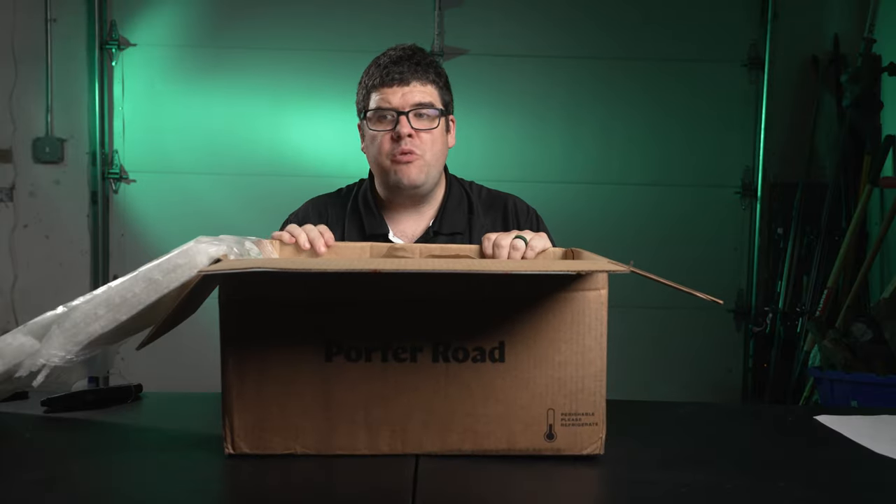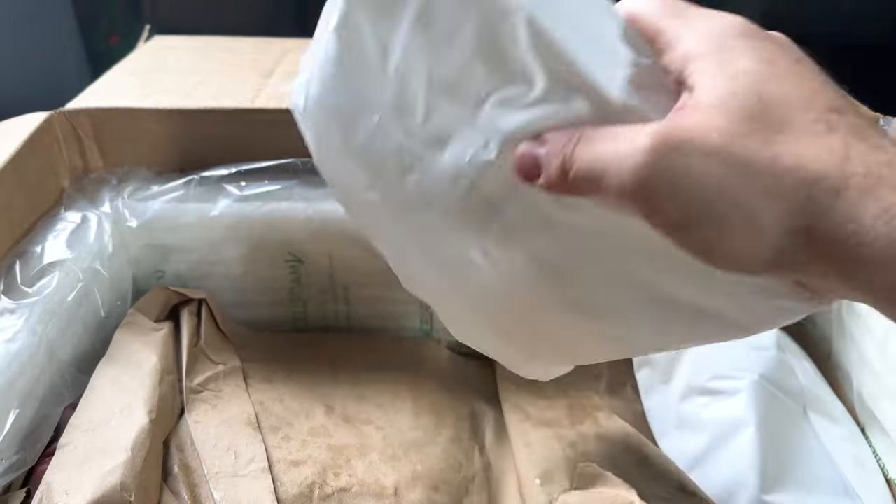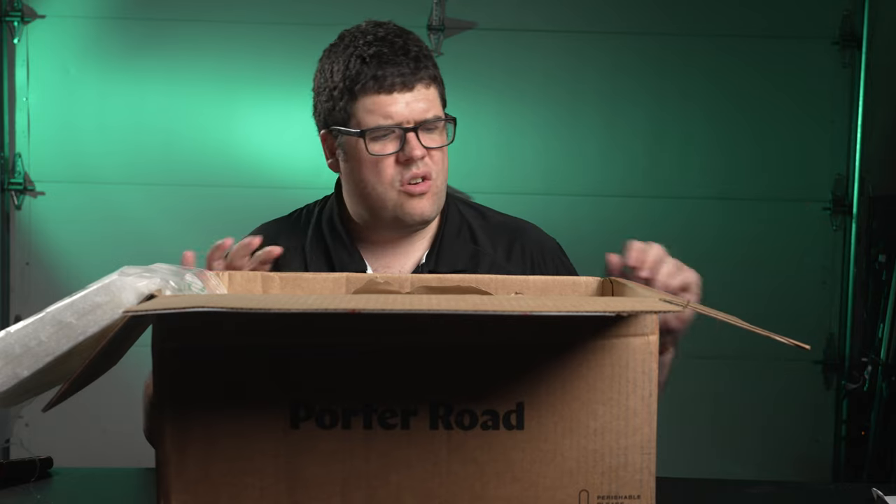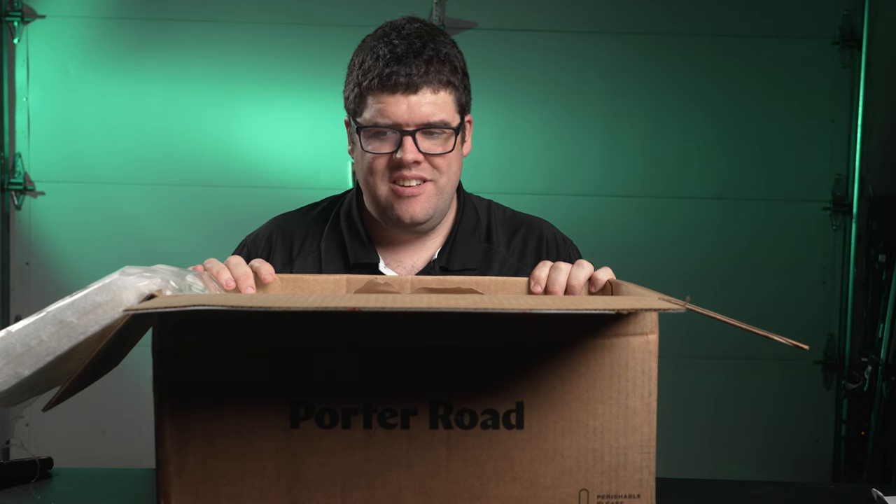Inside the box we have a really nice cooler, and on top we have an ice pack. Wait — is that an ice pack? That's an ice pack. That is not dry ice. This box does not have dry ice and it took two days to get here.